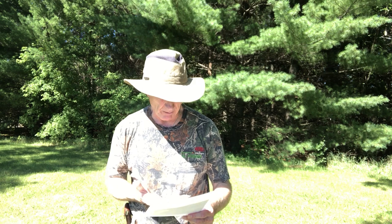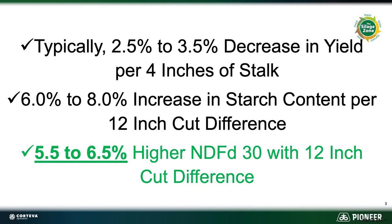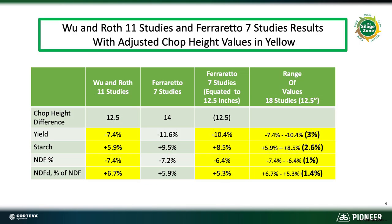I'm going to show you the trials that we base all of this on. There have been approximately 18 studies that we've looked at over time with controlled studies at universities. These studies typically show about a 2.5 to 3.5% decrease in yield for every four inches higher that you chop than normal. You're going to see about a 6% to 8% increase in starch content with a 12 inch cut difference over normal chop height. And typically with that 12 inch cut difference you're going to see about a 5.5 to 6.5% improvement in NDFD-30 numbers — not points, percentage improvement.